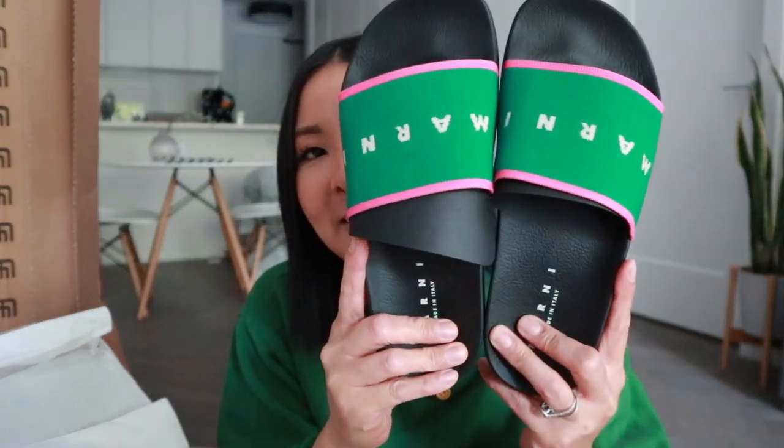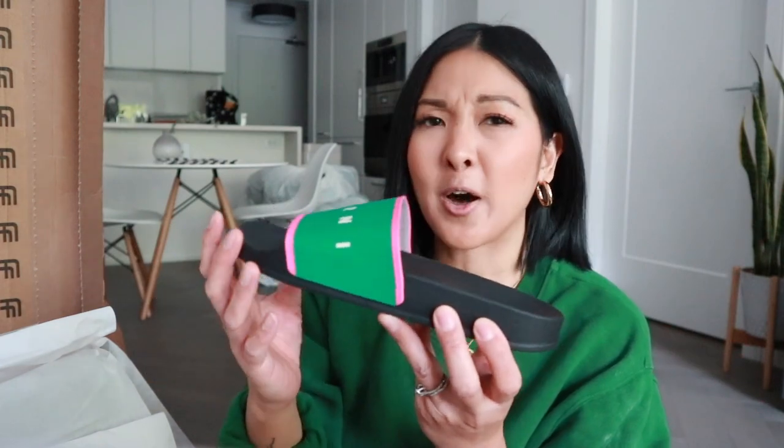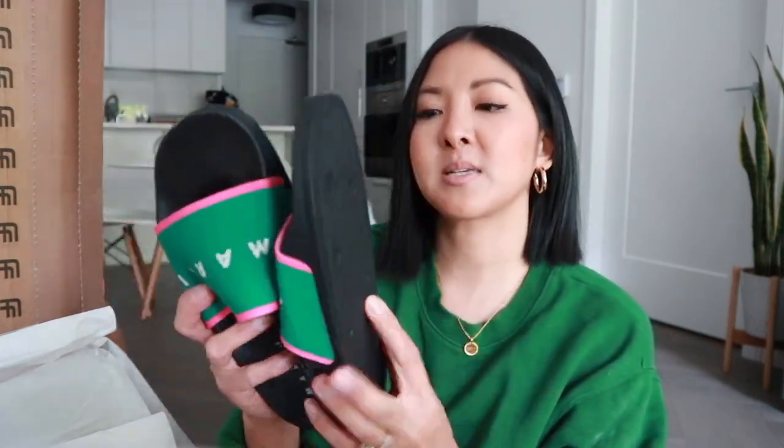These are called the logo print slides. The top part of the sandal is fabric and there's a tiny bit of stretch to it, which I really appreciate because some luxury brands' sandals can dig in and be really uncomfortable. The bottom is rubber and very light — some sandal bottoms can be so heavy, but slides should be light. If you aren't into the green and pink, they also come in white and black, so if color isn't your thing you can get them in a neutral colorway.